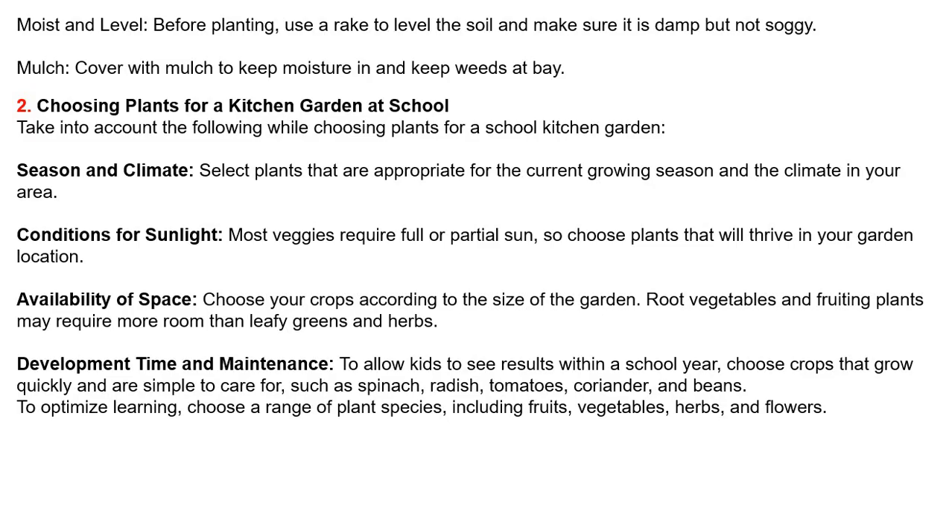Development time and maintenance — to allow kids to see results within a school year, choose crops that grow quickly and are simple to care for, such as spinach, radish, tomatoes, coriander and beans. Educational value — to optimize learning, choose a range of plant species including fruits, vegetables, herbs and flowers.